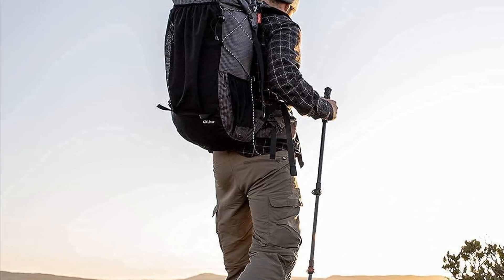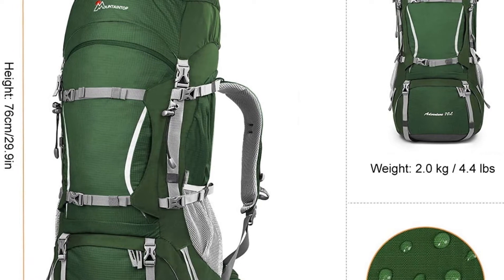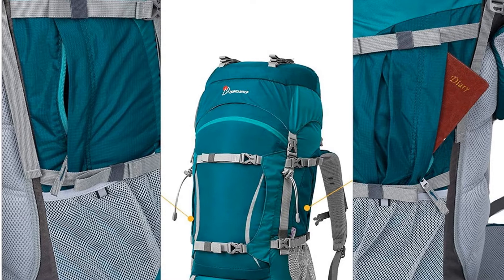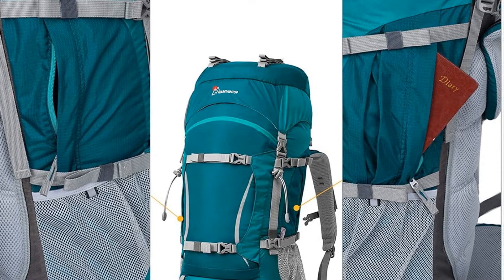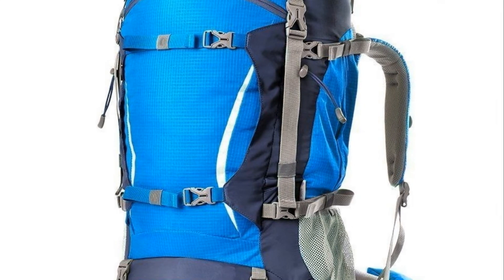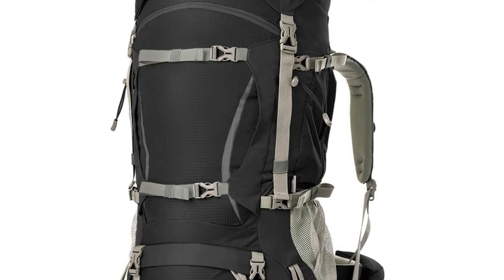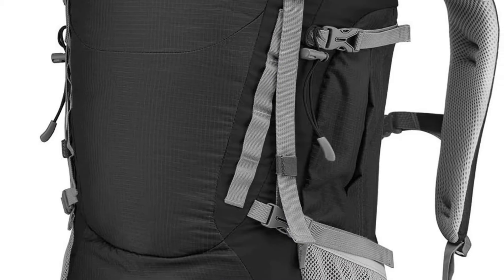This hiking backpack is comfortable and formed from water-resistant nylon and polyester fiber so your gear stays dry. A waterproof rain cover in the bottom pocket is also provided for extra rain and snow protection. Made for long hikes of three to seven days, it provides 75L of storage capacity, a sleeping bag compartment, and access to the main compartment from both the top and bottom.